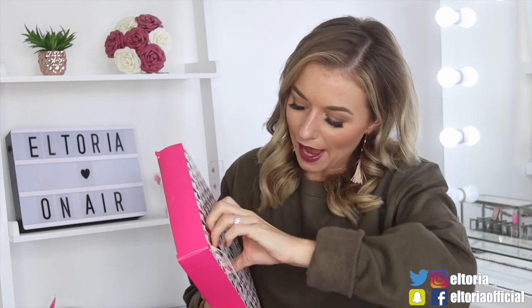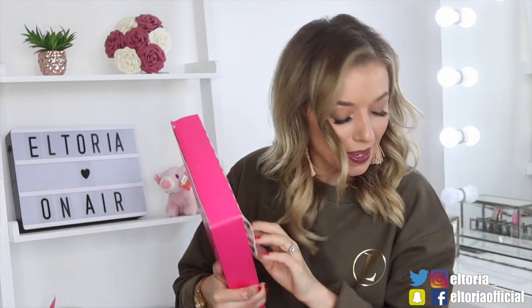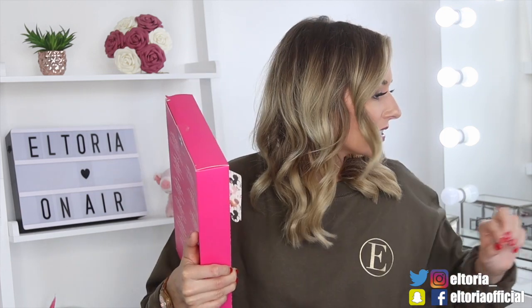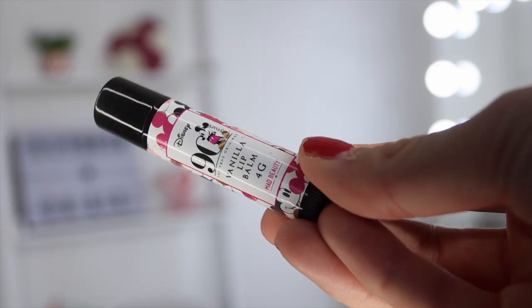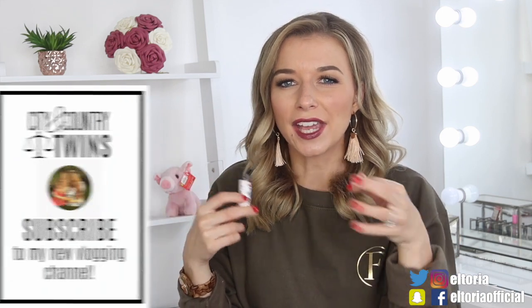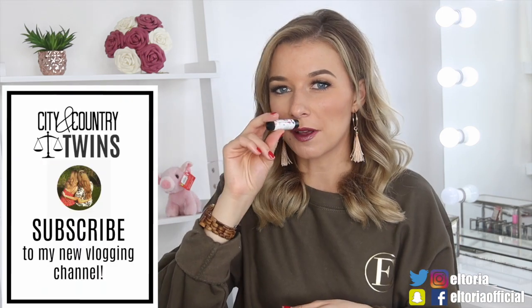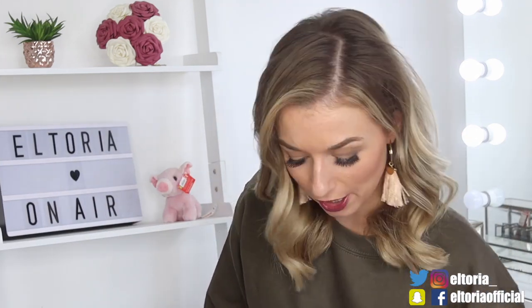Door number one. We have something vanilla-y — so we've got a vanilla lip balm. It's really hard to get the items out, so I'm going to use a makeup brush. There we go — just a 4g vanilla lip balm. Smells very vanilla-y, like that standard vanilla scent you get in candles. A good choice for this time of year because lips do get very chapped.